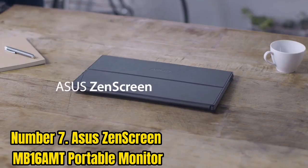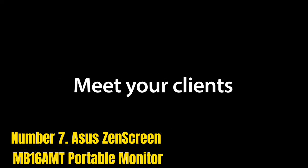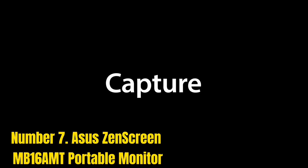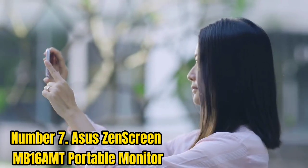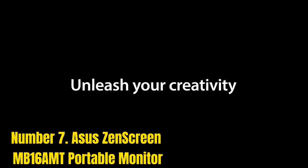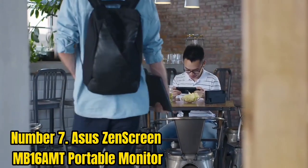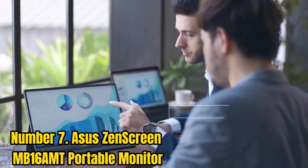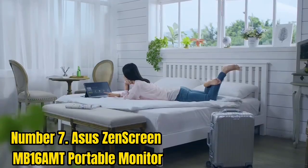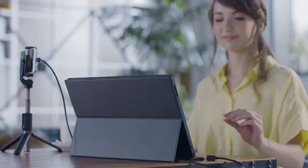Number 7: Asus ZenScreen MB16AMT Portable Monitor. The Asus ZenScreen MB16AMT is the best portable monitor for power users. It packs a built-in high-capacity 7,800mAh battery so it doesn't drain juice from connected devices. It features a 15.6-inch FHD 1920x1080 10-point touchscreen at 60Hz with 250 nits of brightness.